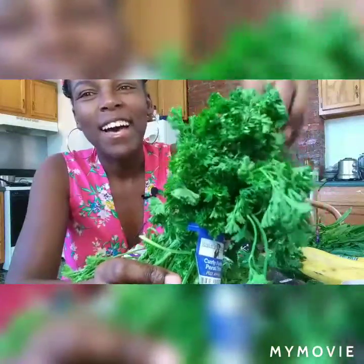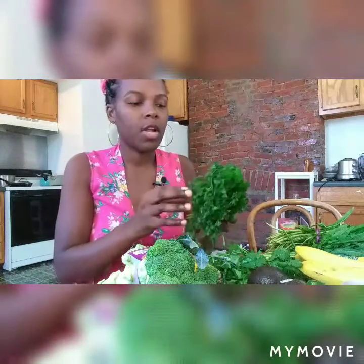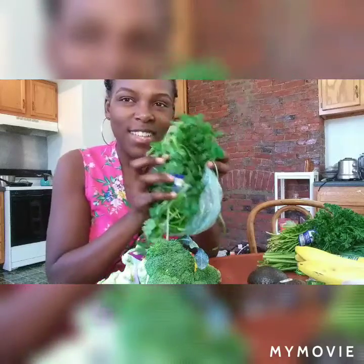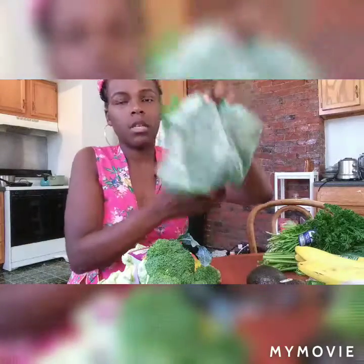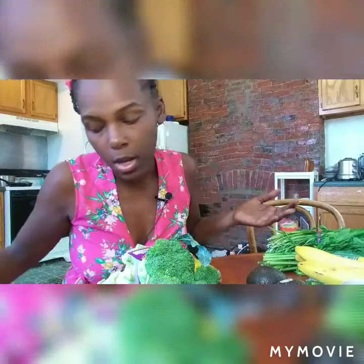I also got some curly parsley — look how pretty. I'm going to put this in the juicer too. It helps your body absorb minerals a lot better. Then we got some cilantro — it was a little rough but I'm not going to let it go to waste. It was only a dollar fifty for organic cilantro. I'll wash all of this before using it.